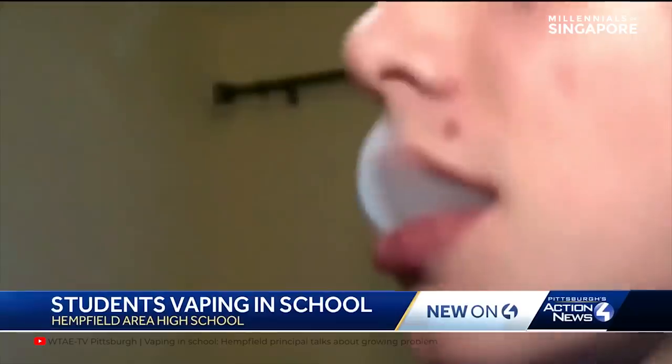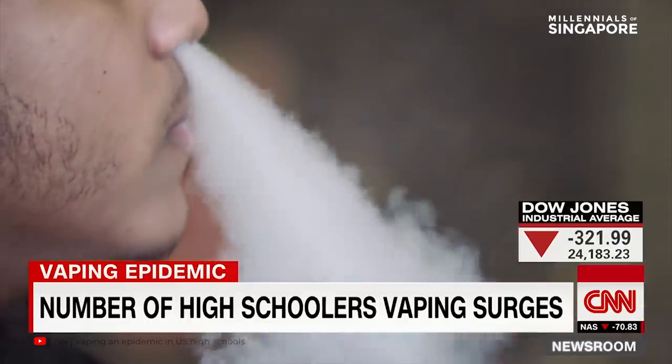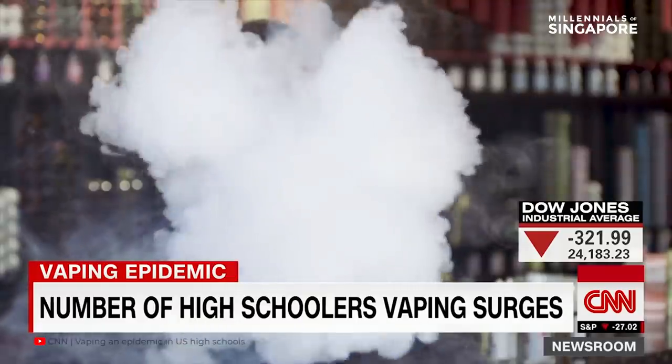Warning for parents about what their teens could be doing — there are more vape pens. There is a perceived harmlessness with this.